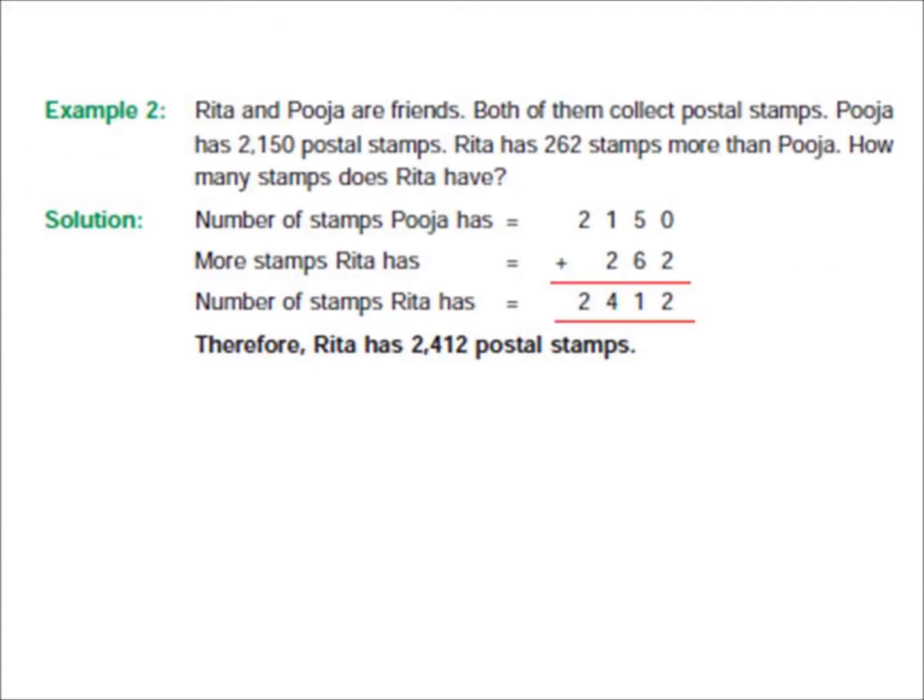Your second example is: Rita and Puja are friends. Both of them collect postal stamps. Puja has 2,150 postal stamps. Rita has 262 stamps more than Puja. How many stamps does Rita have?